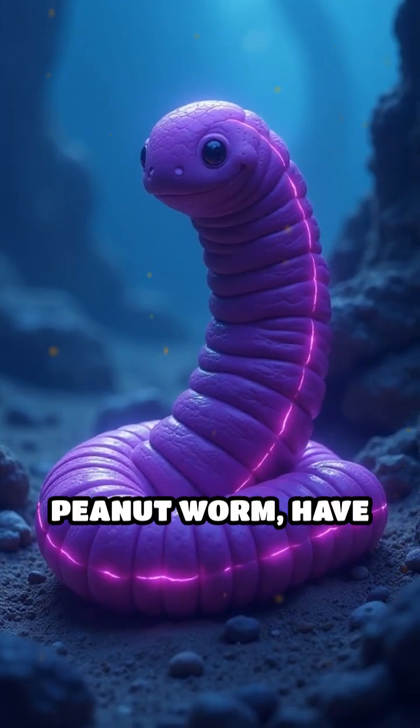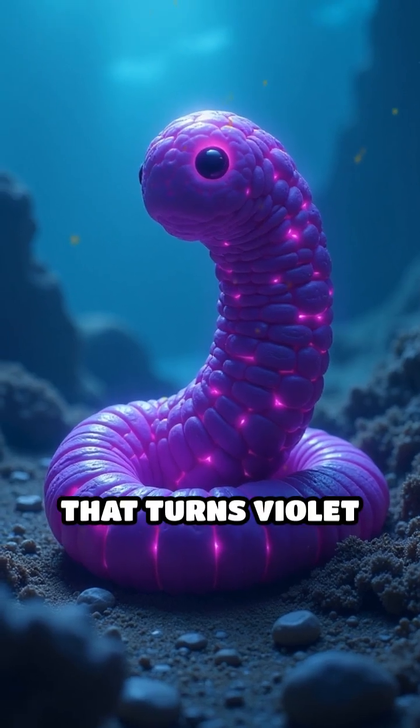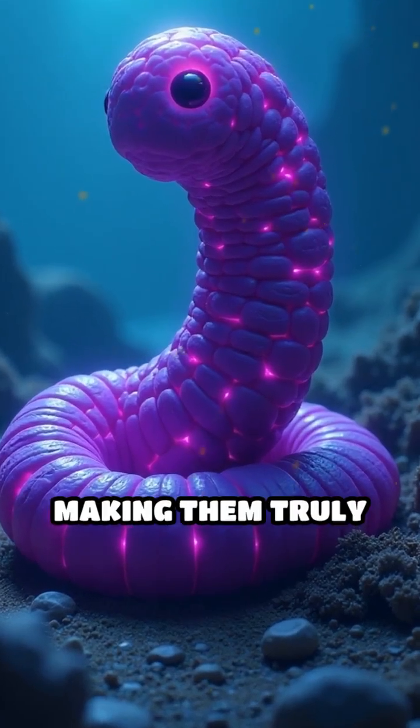Third, some marine worms like the peanut worm have purple blood. Their blood contains a rare protein called hemeriferin that turns violet when oxygenated, making them truly unique.